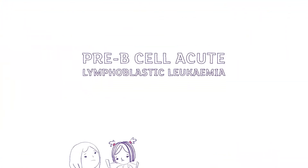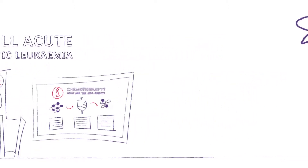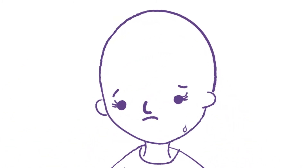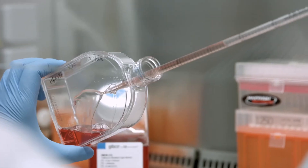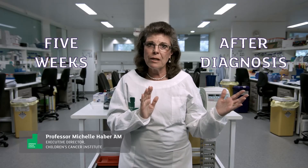Maddie had pre-B cell acute lymphoblastic leukaemia which required six to nine months of intense chemotherapy. She lost her hair which was pretty upsetting for a five year old. We developed the test that allowed us to identify only five weeks after diagnosis which were the children who were at greatest risk of relapse.